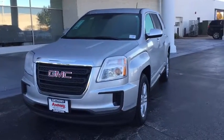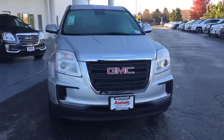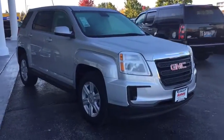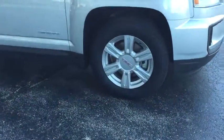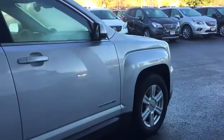2016 GMC Terrain. The GMC Terrain combines the benefits of a crossover with the style and functionality of an SUV. Terrain offers uncompromised capability, a balanced stance, and a commanding view of the road, letting occupants enjoy a confident driving experience.